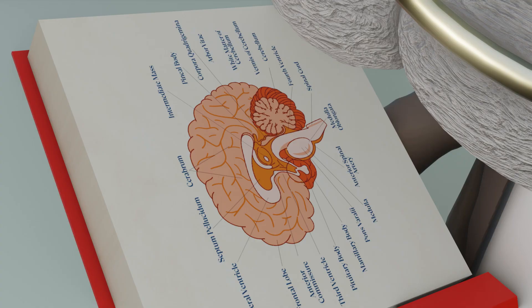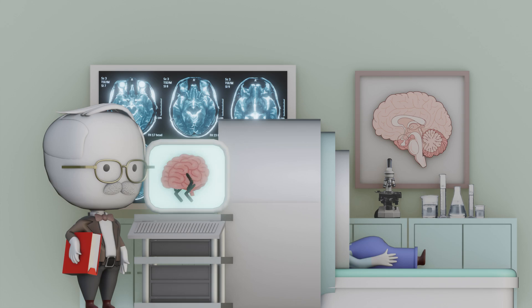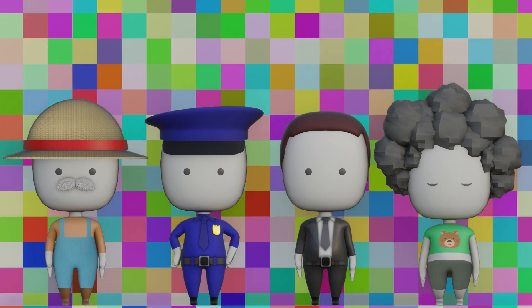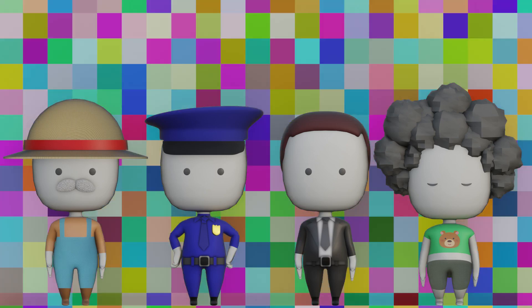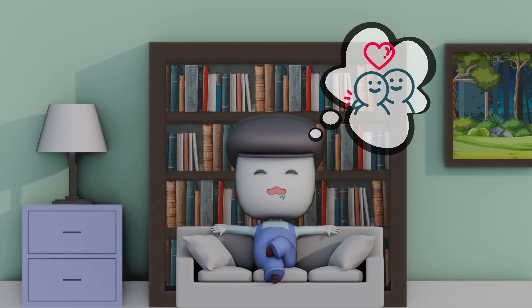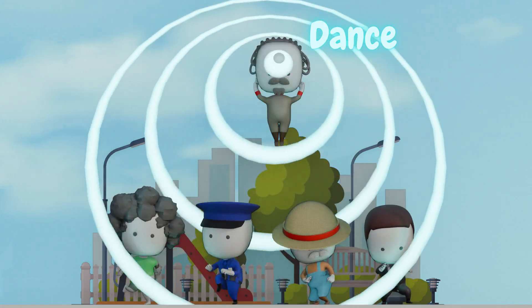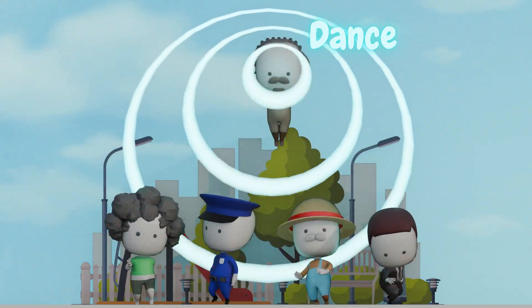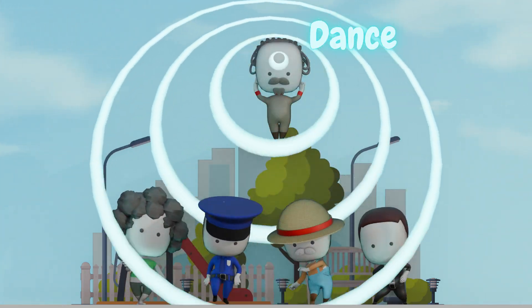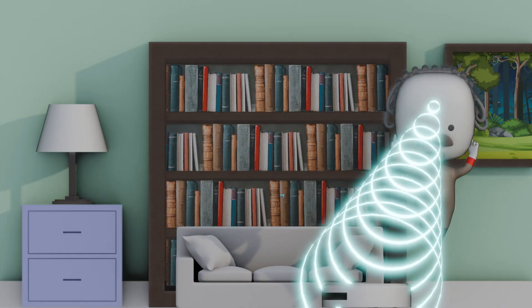But hold your horses — brains are trickier than IKEA furniture. Mapping exactly where to plug in is hard, and no, you can't just turn it off and on again if it glitches. Researchers are still figuring it out. The big questions: Who gets to use these gadgets? Is your brain still yours if it's half software? What if someone hacks your memories and replaces your first kiss with a cheese commercial? Welcome to the great debate: are we becoming superhuman cyborgs, or is this all just really fancy mind control?